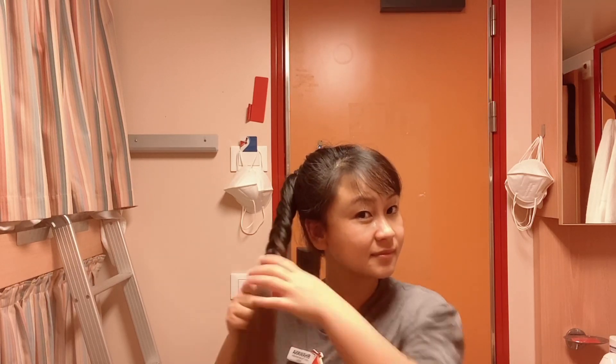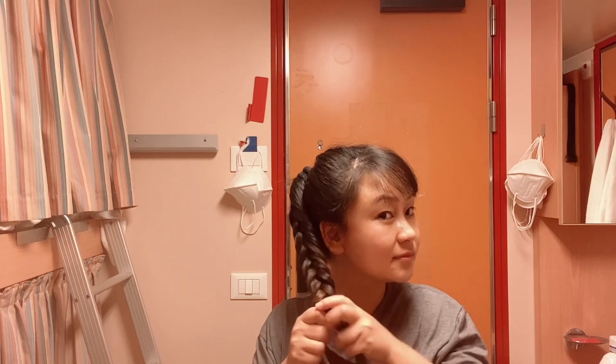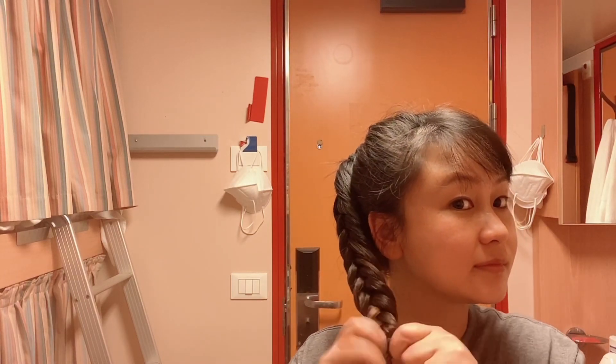Right now I'm inside my cute cabin and trying to braid my hair so that it remains clean and doesn't fall in any food. I'm not vlogging inside because my cabin mate is still sleeping and I don't want to disturb them.